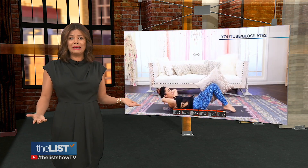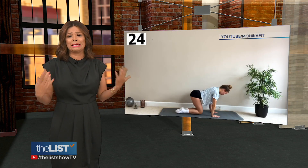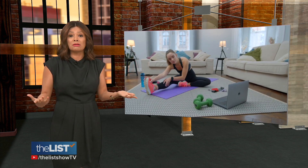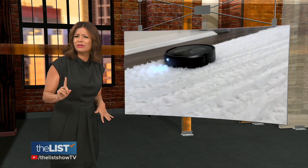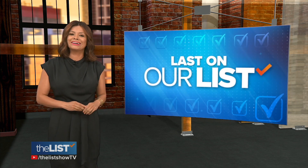That sounds cozy and convenient. Monica Fit works out in her jammies. Does it work? Experts say if you move, that's better than nothing. I'm totally down for this lazy girl lifestyle — sign me up for lazy girl cleaning and lazy girl finances while you're at it. And that's what's last on our list.